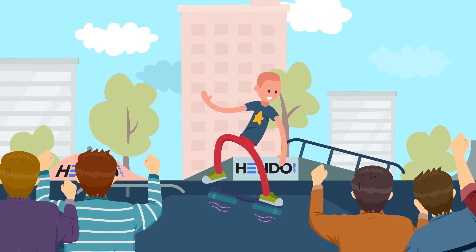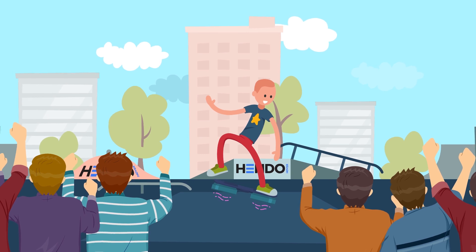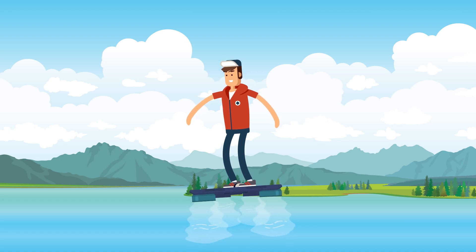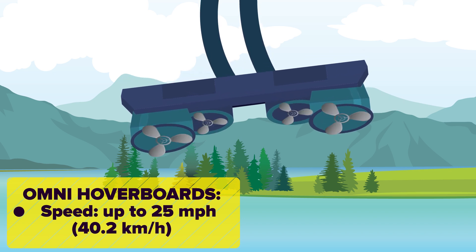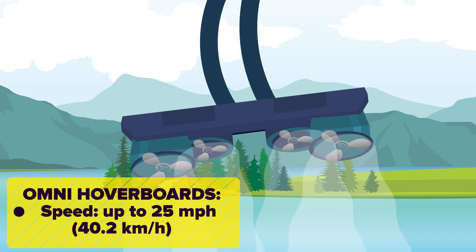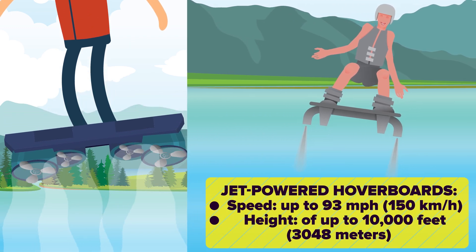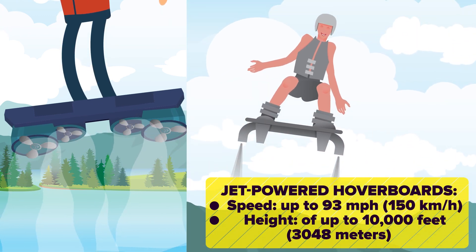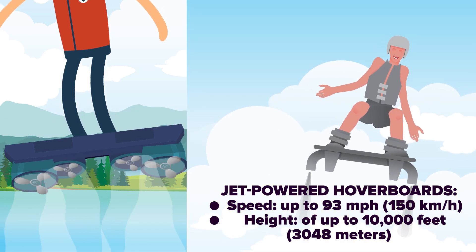Unfortunately, you can't use the Hendo hoverboard anywhere but on special surfaces built specifically for the device, as it requires a strong magnetic field to repel against. Omni Hoverboards, meanwhile, use technology similar to the hoverboard of Spider-Man's Green Goblin. Their hoverboards consist of a system of four propellers that rotate at incredible speed, generating lift similar to a miniature helicopter. While these propeller-driven boards can achieve speeds of up to 25 mph, brand new jet-powered hoverboards can reach speeds up to 93 mph and heights of up to 10,000 feet. With computer-aided stability assist similar to some fighter planes, jet hoverboards promise to take the sport of hoverboarding to incredible new heights and speeds.